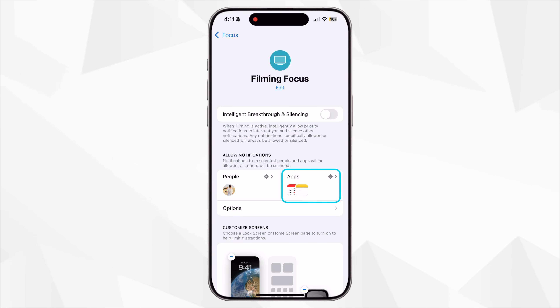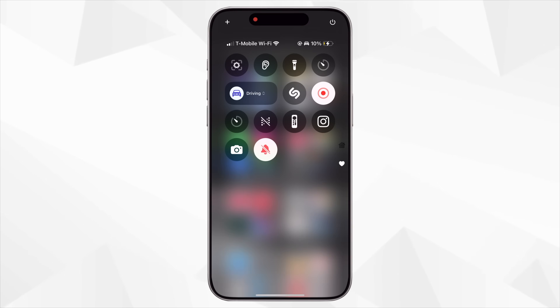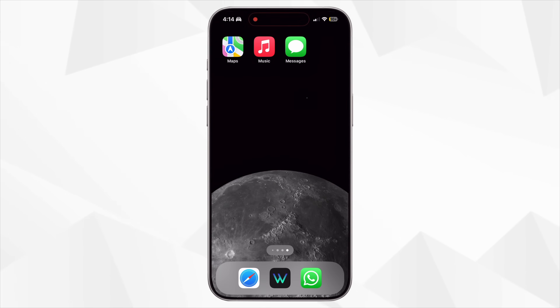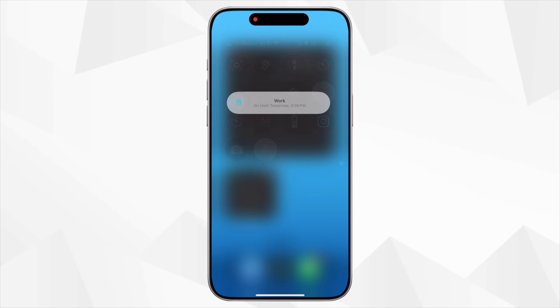Next up: Focus Modes. iPhones have had this for a very long time and very few people use it beyond Do Not Disturb. Focus modes let you customize how and when you receive notifications based on what you're doing, like work, sleep, or personal time, so you can stay focused and minimize distractions. I've set up a few custom ones. My filming focus only allows notifications from my Notes app, Calendar, and emergency calls, and everything else is silenced so I can record without interruptions. I have one for driving with only driving-focused widgets, and a work focus that changes my home screen to include a larger calendar widget, reminders, and work-related apps. I can turn on a focus mode manually from Control Center, or ask Siri.